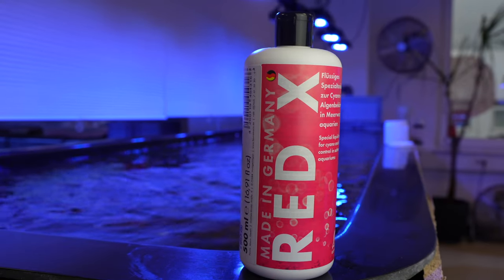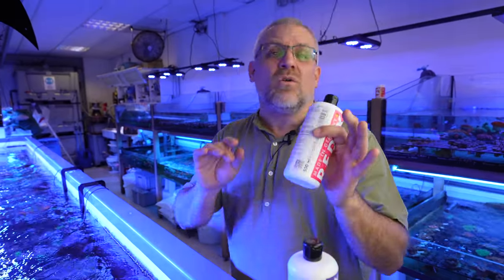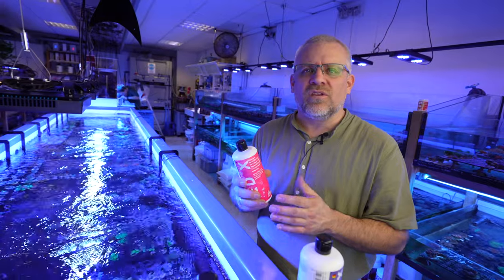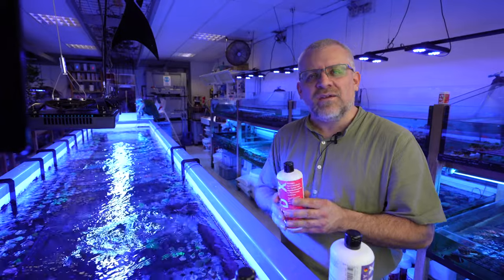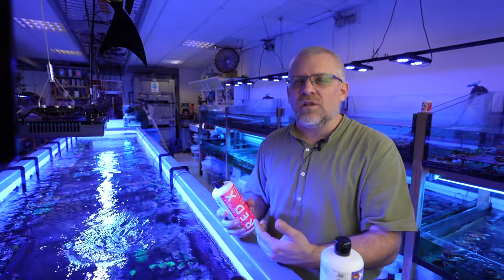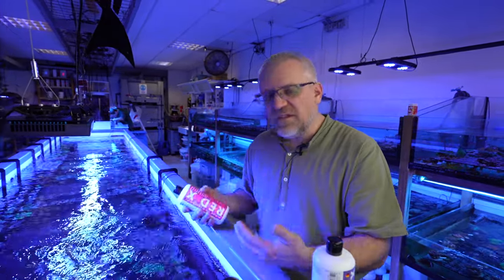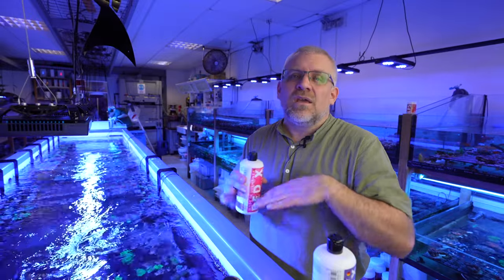Red X is against cyanobacteria. If it starts in your reef tank and you have a small amount of cyanobacteria growing around, you can use it very easily — it takes between 6 and 11 days and then the cyanobacteria will be removed. If you have a very strong and heavy cyanobacteria problem in your reef tank, this product is not strong enough to bring it back in the first step, but it is extremely helpful while you change your water chemistry. You can dose this product and it will support your bacterial community to fight against the cyanobacteria, and after a few days or a few weeks they will be gone.